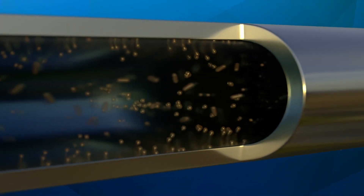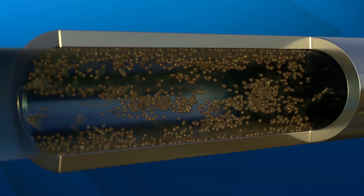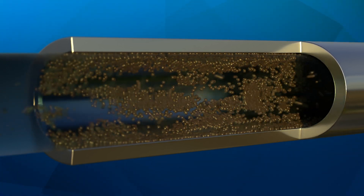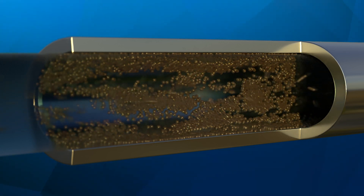Biofilm forms when bacteria adhere to wet surfaces. Microorganisms form an attachment to the surface, and as biofilm growth progresses, it becomes harder to remove and can significantly impact operations, resulting in reduced efficiencies and higher costs.